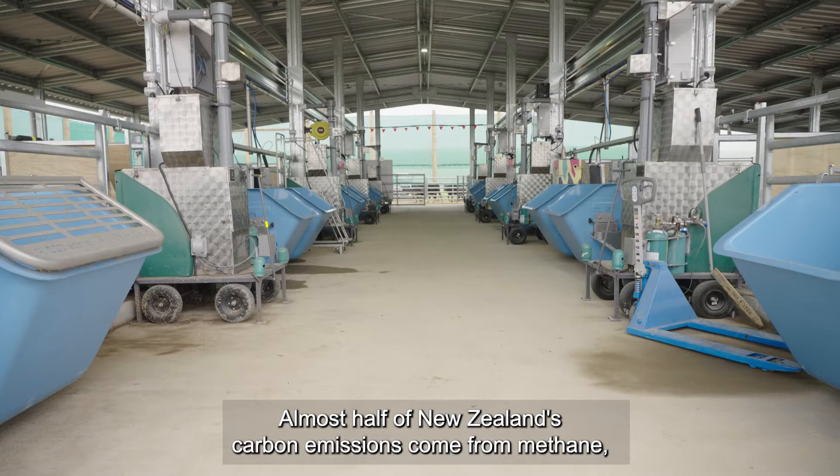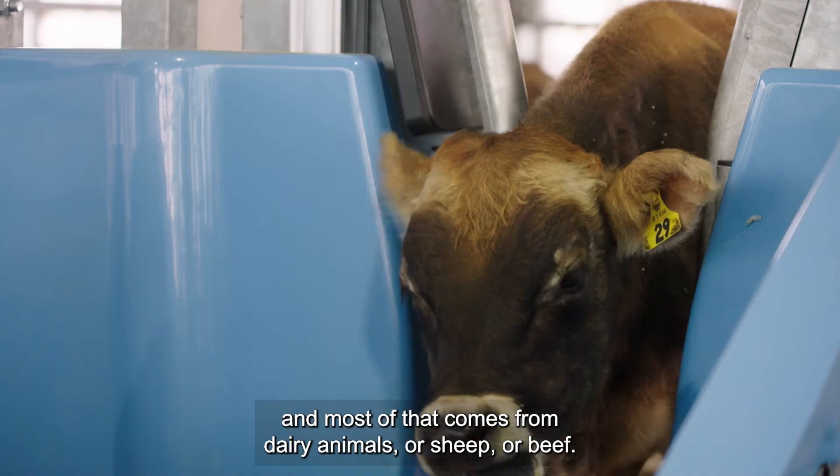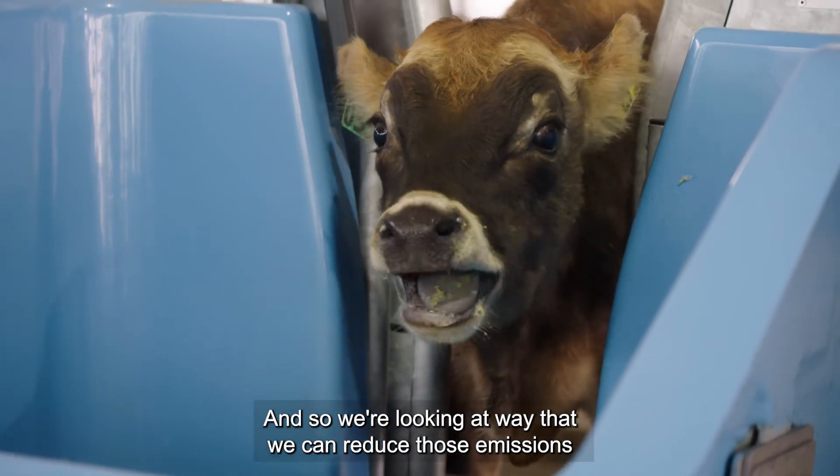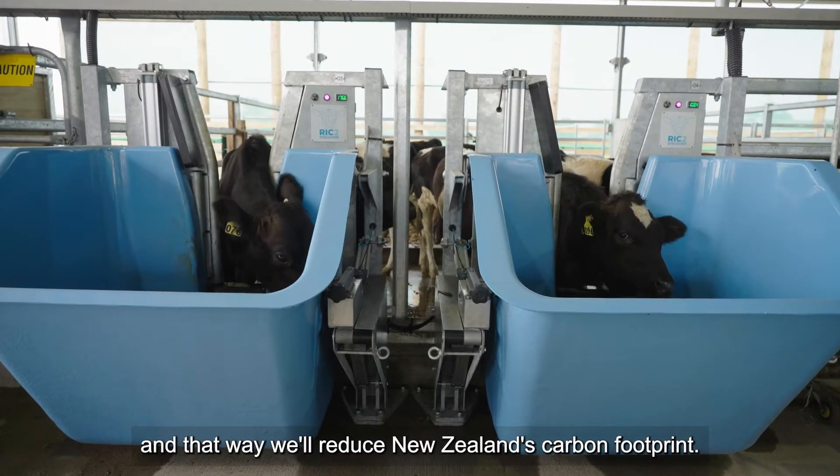Almost half of New Zealand's carbon emissions come from methane, and most of that comes from dairy animals, sheep, or beef. So we're looking at ways we can reduce those emissions by identifying bulls that are low emitters, and therefore the cows — their offspring — that will be low emitters, and that way we reduce New Zealand's carbon footprint.